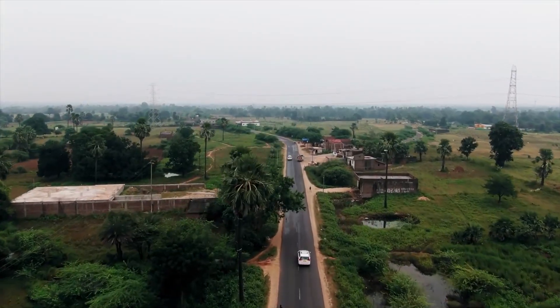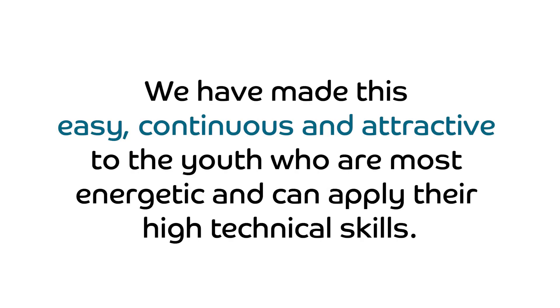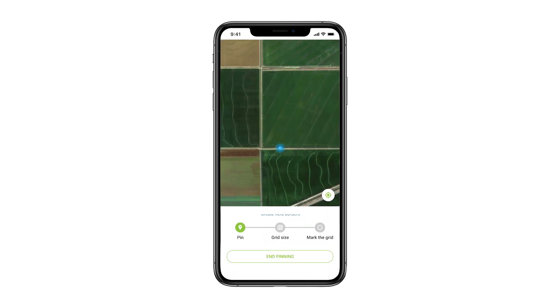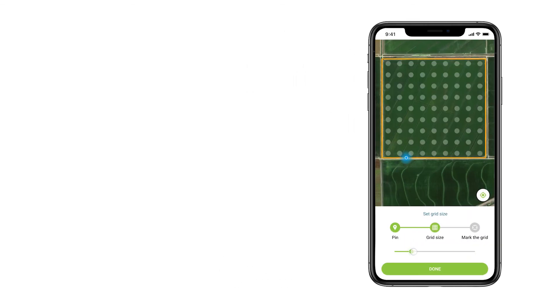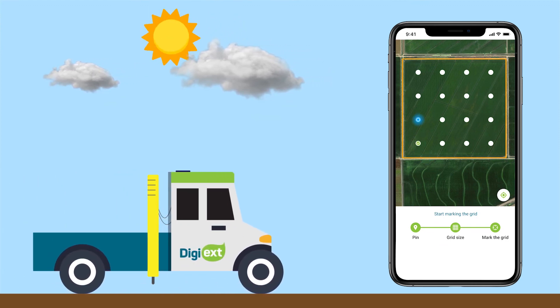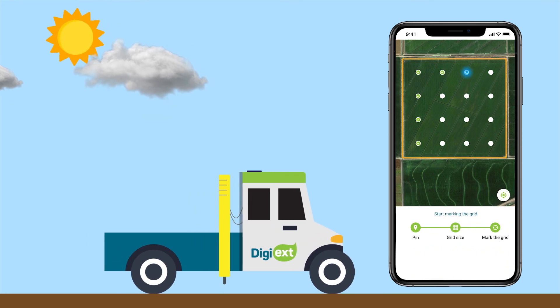Let's go to the field and show how we automatically do this. We have made this easy, continuous, and attractive to the youth who are most energetic and can apply their high technical skills. Just login to your account, create a boundary of your field, select a grid size, and start marking the grid points. Our automated robotic arm connected with a tricycle will do all the work precisely.